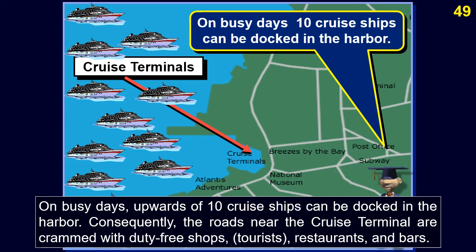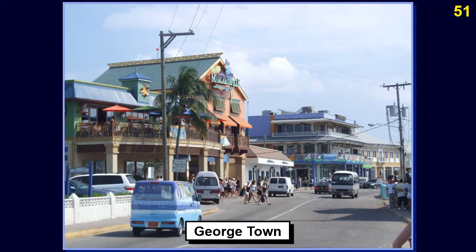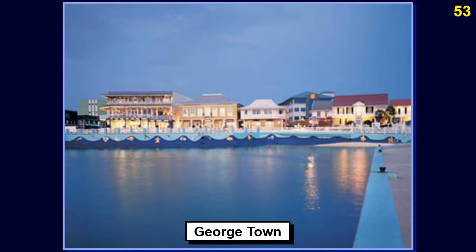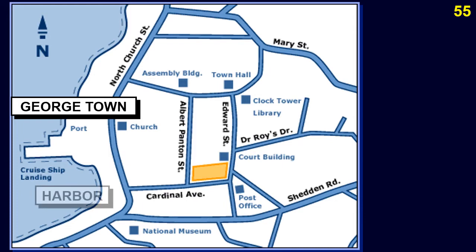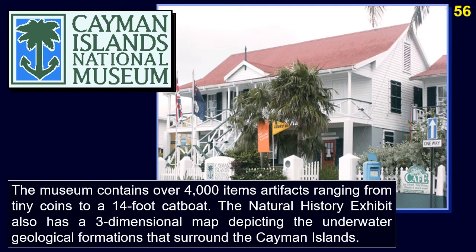The roads near the cruise terminal are crammed with duty-free shops, restaurants, and bars. The Cayman Islands National Museum is dedicated to the preservation, research, and display of all aspects of Caymanian heritage. It is located in the Old Courts building on Harbor Drive in downtown Georgetown. The museum contains over 4,000 artifacts ranging from tiny coins to a 14-foot cat boat. The Natural History Exhibit also has a three-dimensional map depicting the underwater geological formations surrounding the Cayman Islands.